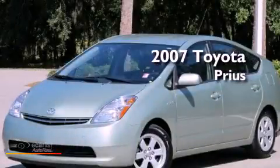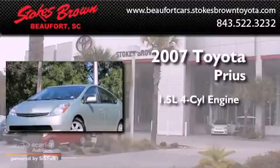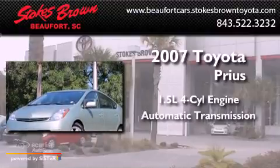This is a 2007 Toyota Prius. It has a 1.5 liter four-cylinder engine and an automatic transmission.